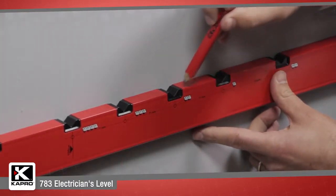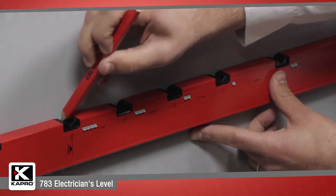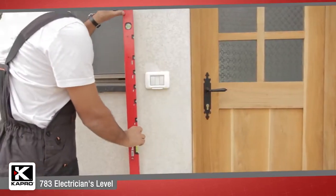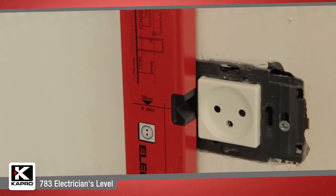The markers are accurately set at standard installation points of 71 millimeters from the center of the socket to the next center of the socket. Just line up the 783 and mark for a perfect placement.